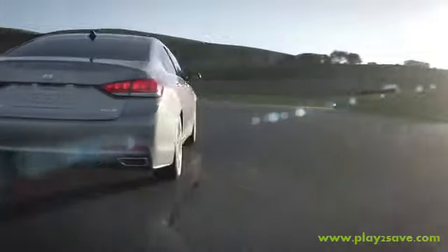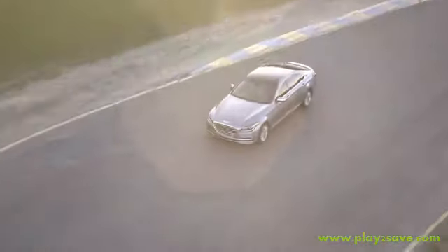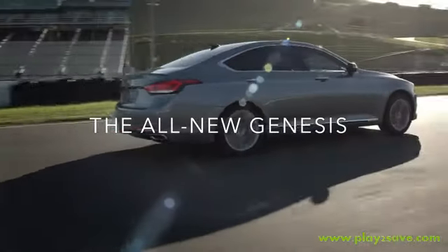The all-new 2015 Hyundai Genesis delivers performance to meet the demand of the most demanding. Inner strength, outer beauty — this is the genesis of what's next.